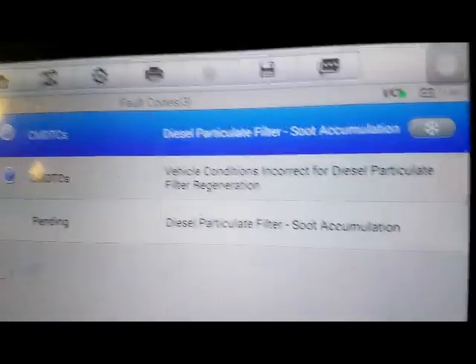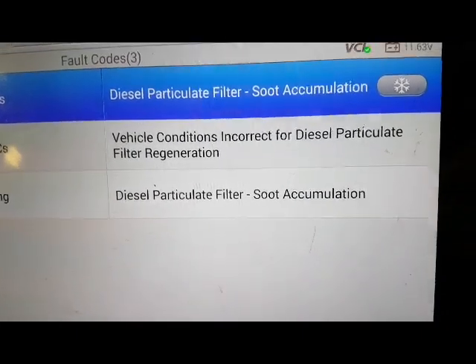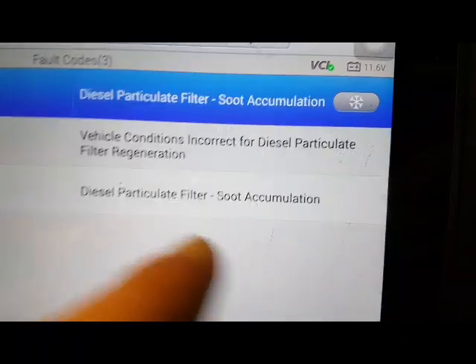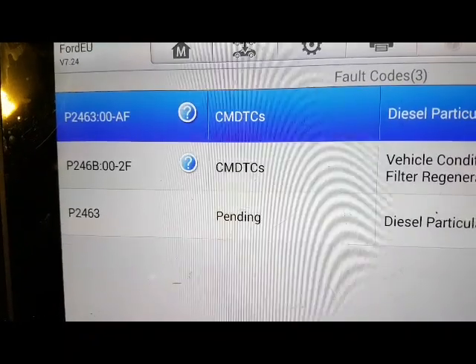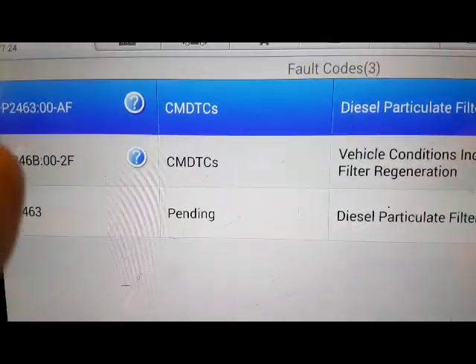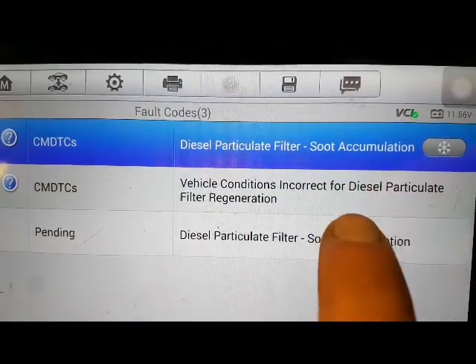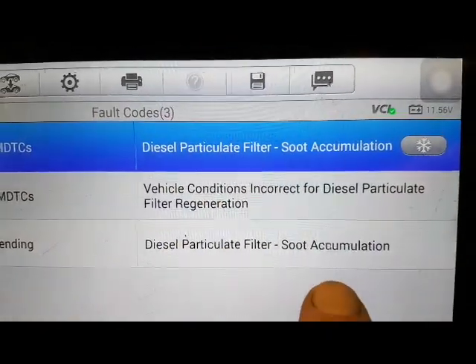There we go - diesel particulate filter, silt accumulation. Conditions aren't correct for diesel particulate filter regeneration - very common on these Fords, I'll explain why. And soot accumulation codes. If you've got good reference material, go and type it into your data supplier's website and see what information those codes give you - it's going to be very handy. It's got too much soot, conditions aren't right.